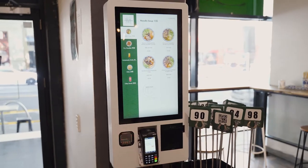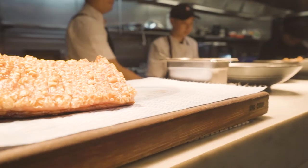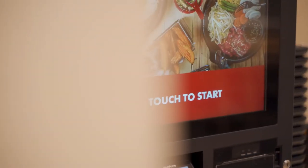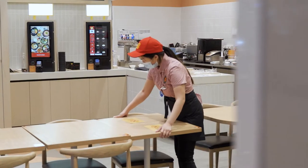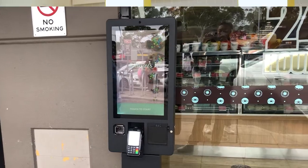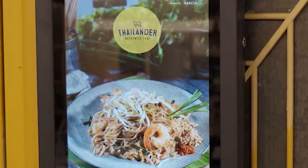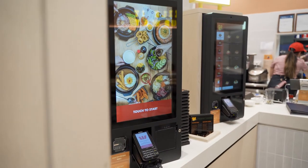By having a self-ordering kiosk, you can also save overhead costs and maximise your staff productivity. The self-ordering kiosk demands no penalty rates or sick leave, and it's always available, so your staff can focus on other areas of the business while your kiosk takes care of the rest. These are just some of the many ways that the self-ordering kiosk can help you increase your profit.